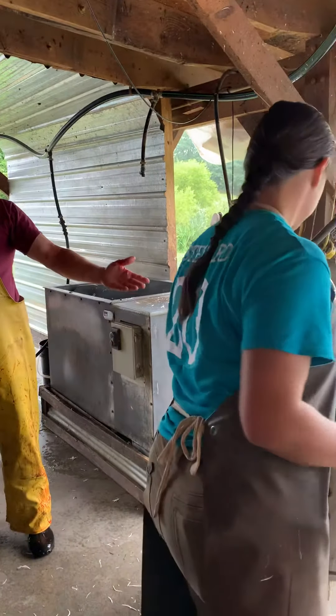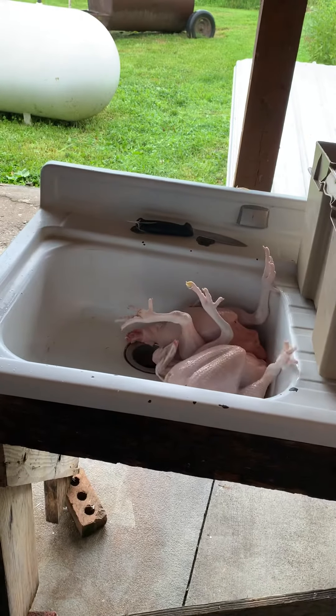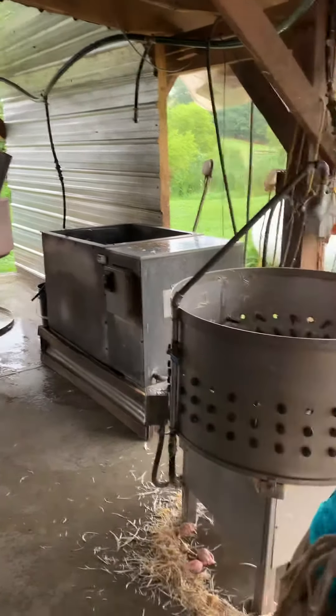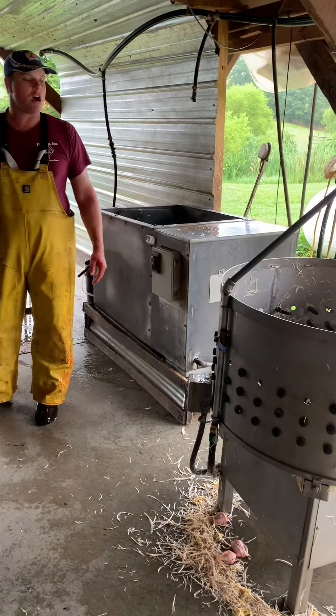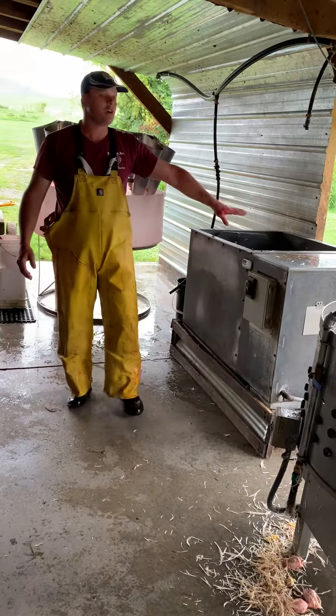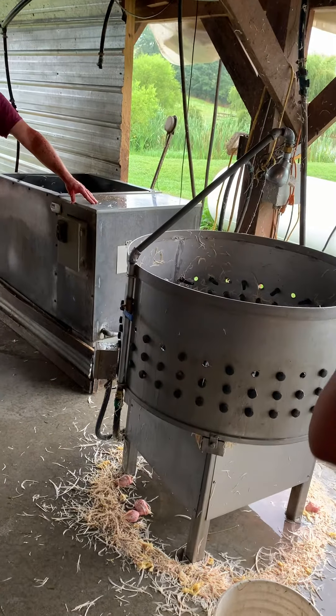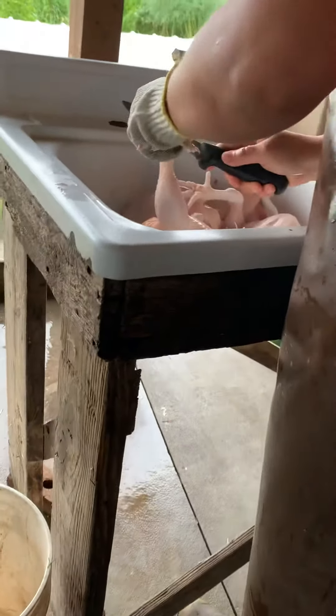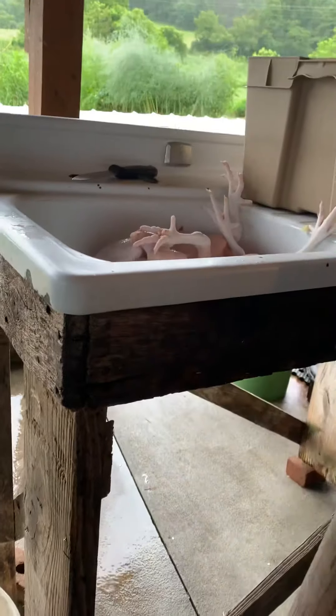The birds can't bruise because there's no blood in them — no blood means no bruising. They should come out very white; if they're pink or red, the killing wasn't done properly. The plucker is completely useless without the scalder. If someone asks where to spend money first, it's the scalder — plucking by hand isn't that hard if the scalding is done right. The scalder is the key.